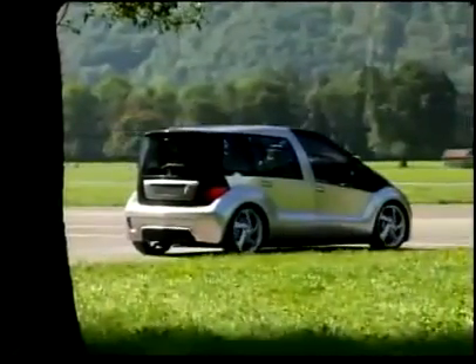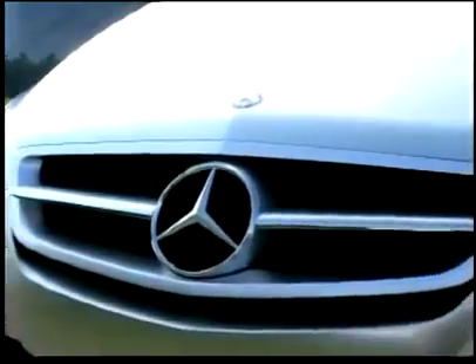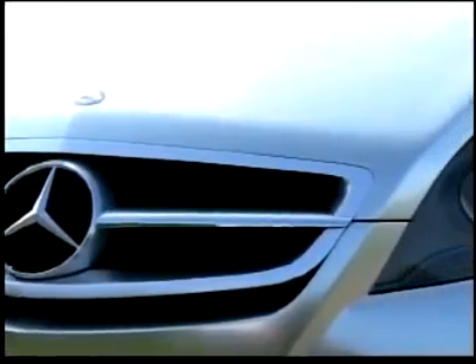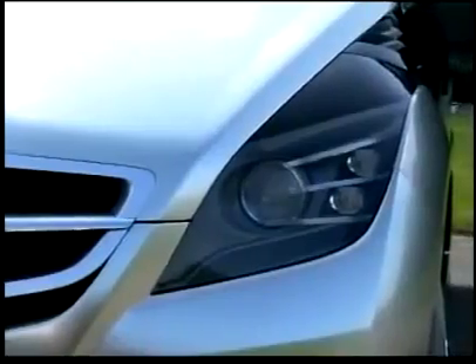the F600 vehicle is equipped with a lithium-ionic battery, which is twice as strong. While being highly environmentally friendly, the F600 Hygienius with fuel cell is ready for everyday family use.